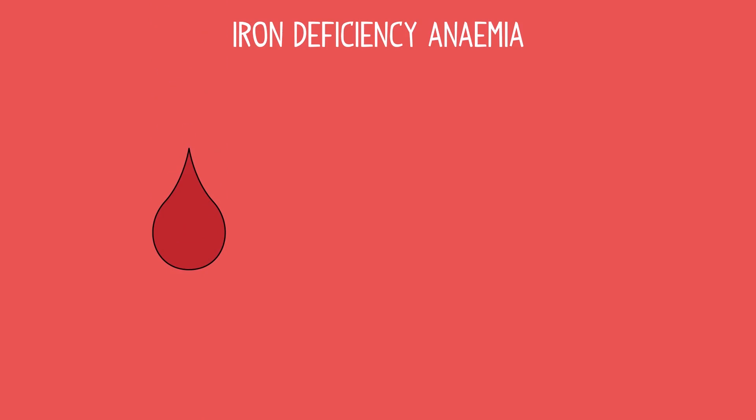Iron deficiency anemia happens when our bodies have an increased need for iron, like in pregnancy, if you have poor absorption of the iron itself, or in the case if you are a vegetarian and have to rely on only non-heme sources of iron from plants, or if you had major blood loss.